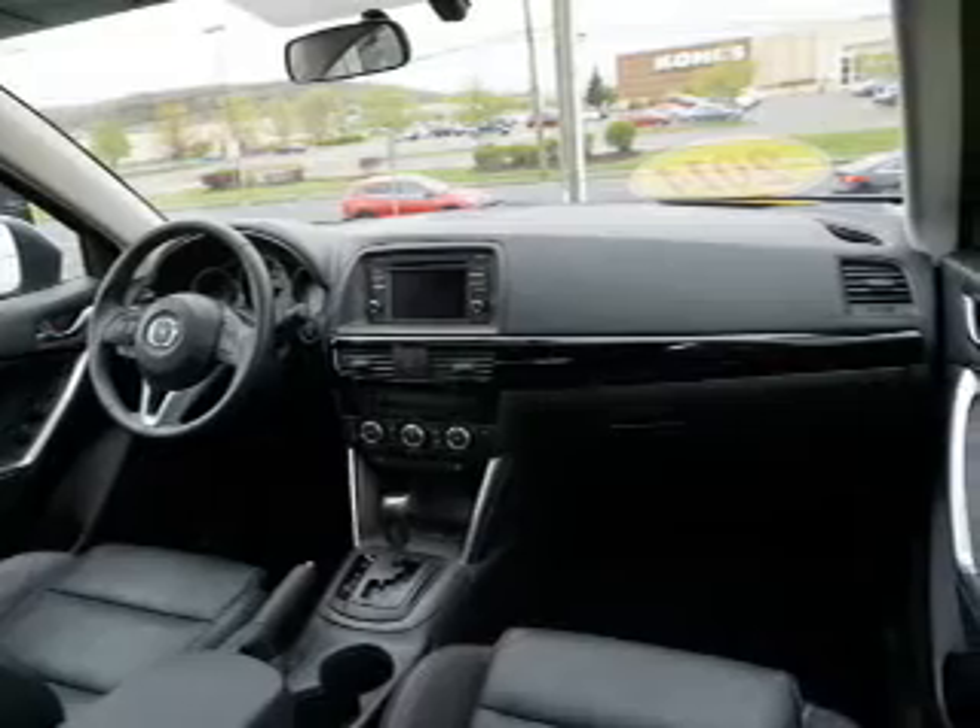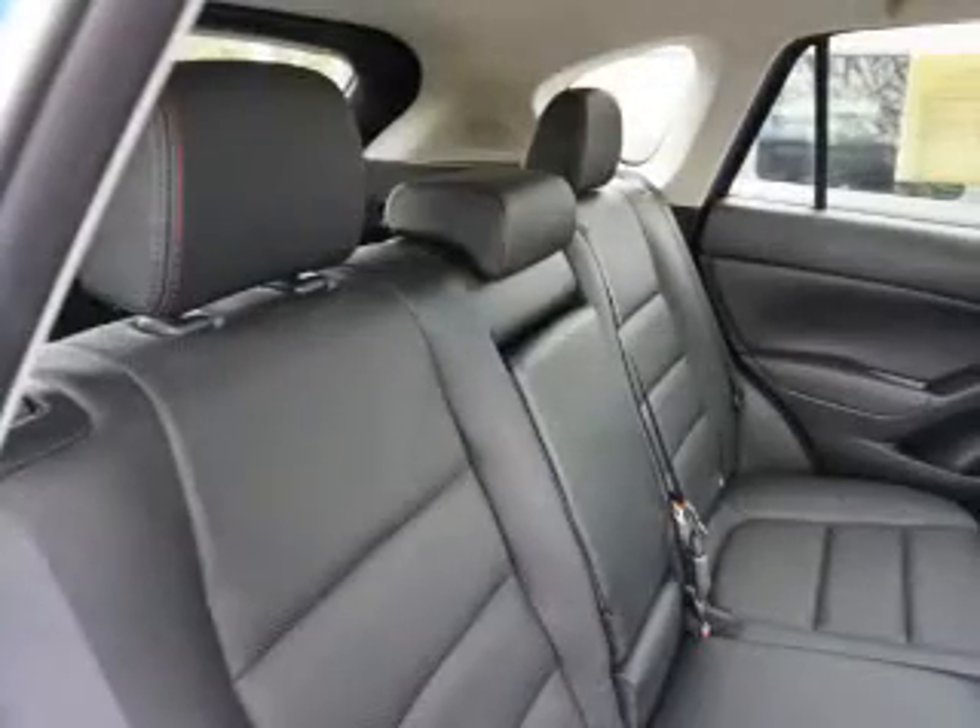Push-button start, automatic climate control, curtain head airbags, and front airbags.